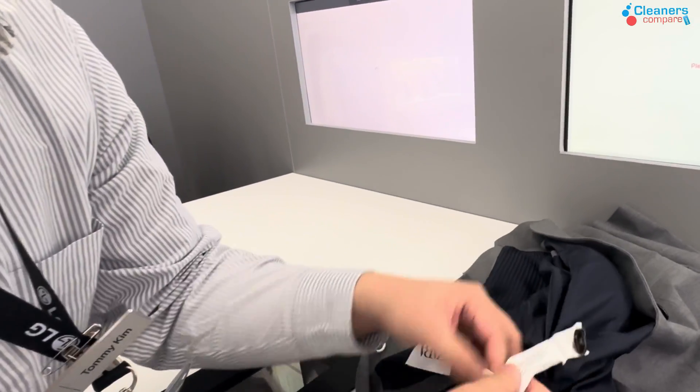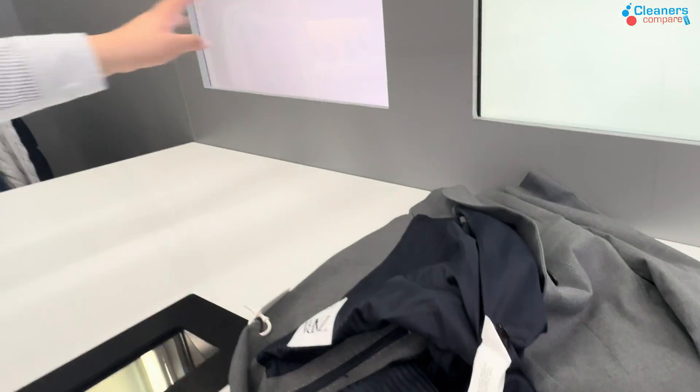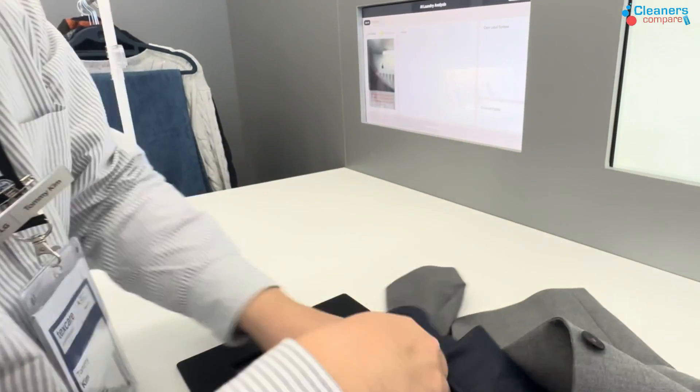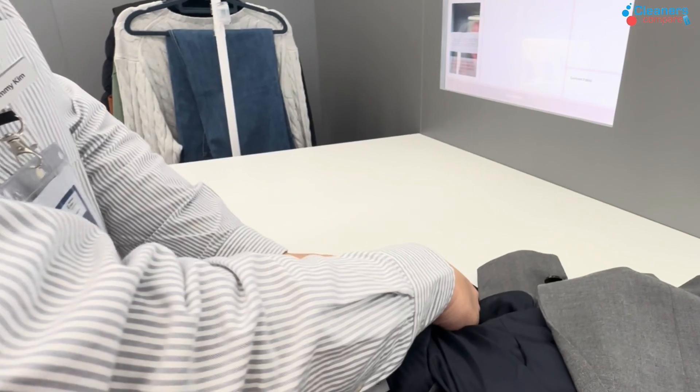It says 100% polyester in various languages. This is AI — we have chained about 45 languages for this. All you have to do is turn the light on and scan it.